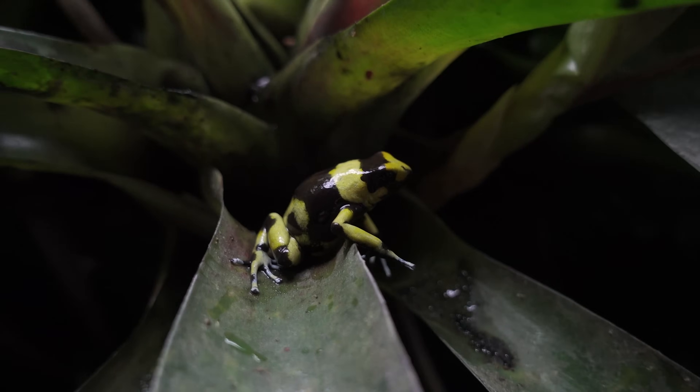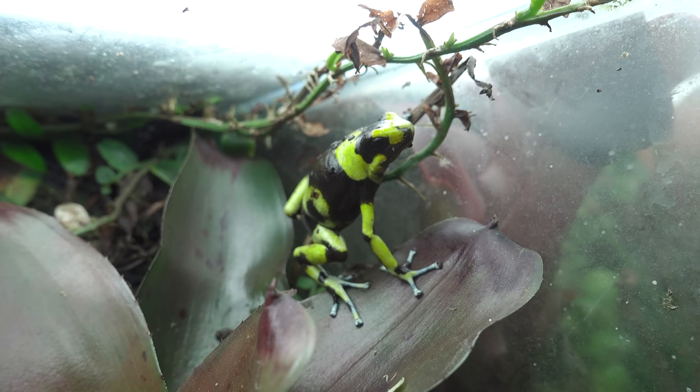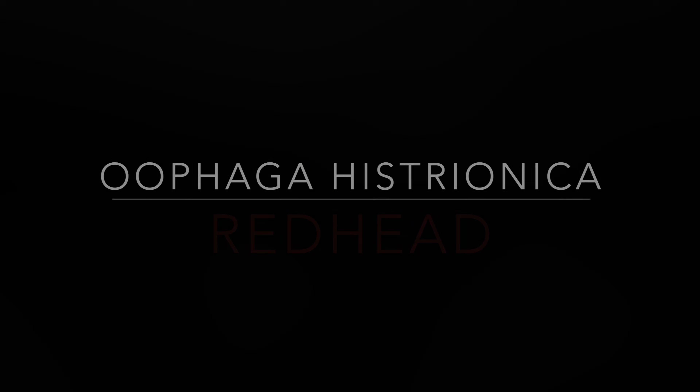Here's my female — she's got really nice white toes, which their froglets also have. That seems to be a desired trait for the yellow Lamani.